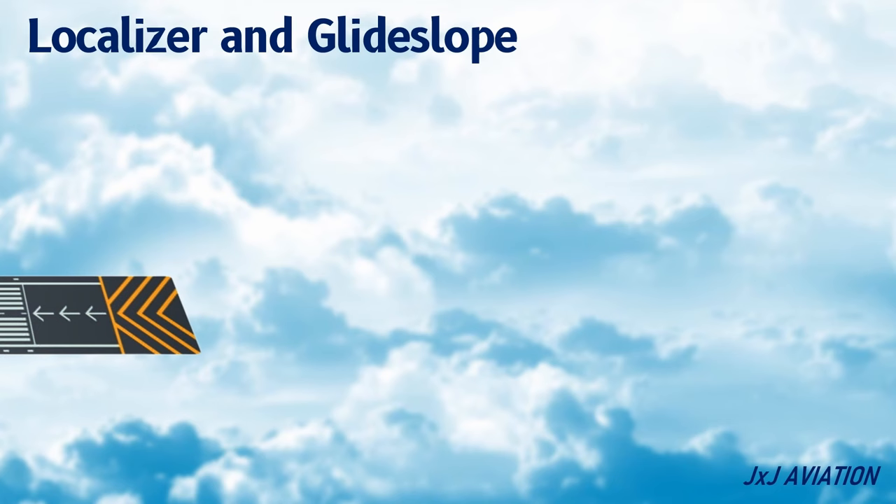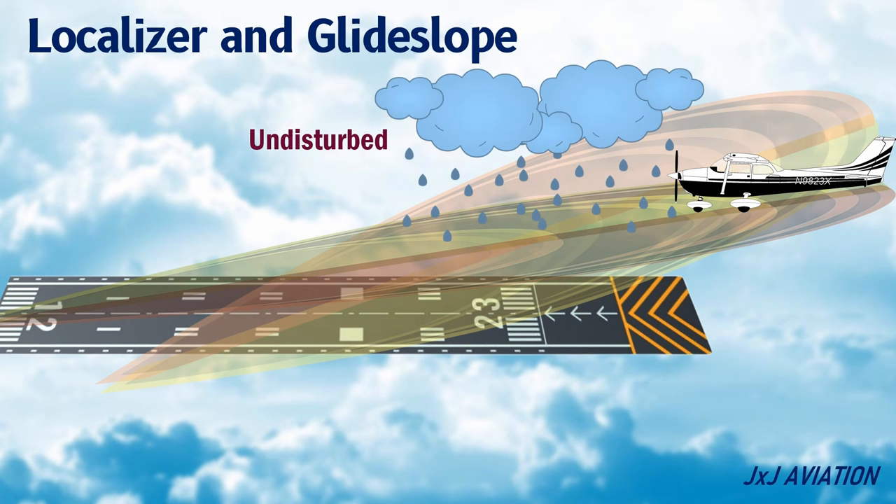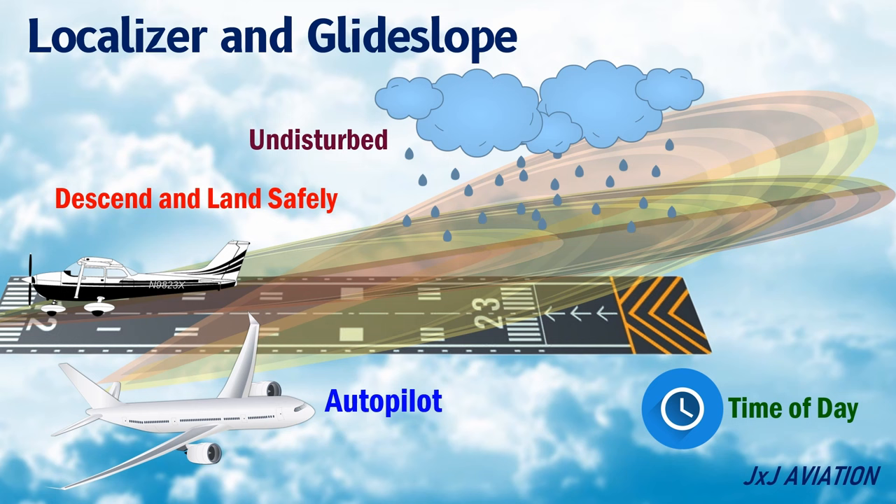By combining the signals from the localizer and the glide slope, the aircraft can descend safely towards the centerline of the runway. These signals are undisturbed by the weather conditions or the time of day, which makes it very useful for an aircraft to descend and land safely in any condition. On modern aircraft having the autopilot system, the aircraft will automatically use the localizer and glide slope signals to approach a runway.